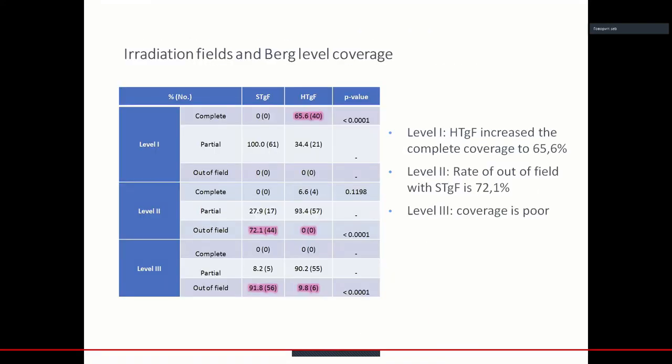We checked the irradiation fields and Berg level coverage. At Berg level 1, the high tangential field increased the complete coverage of 65% of the axilla. At level 2, the rate out-of-field with standard tangential field was 72%. At level 3, the coverage was poor — less than 10%.